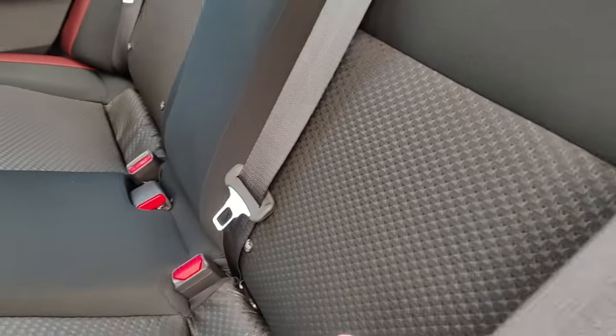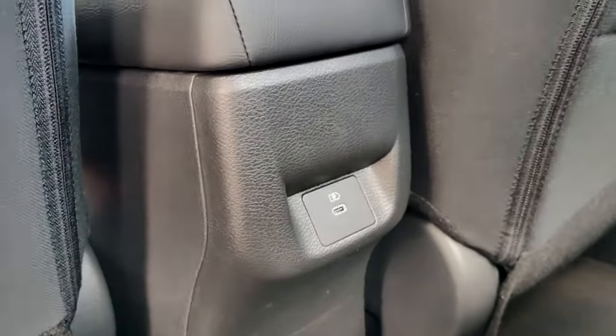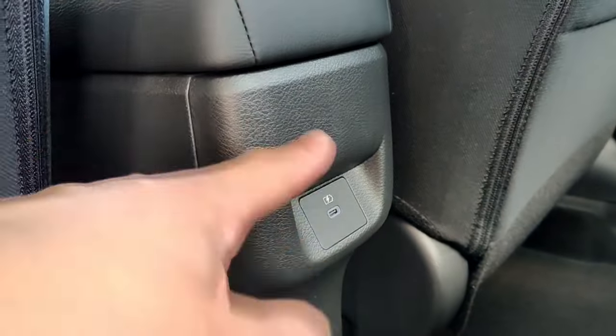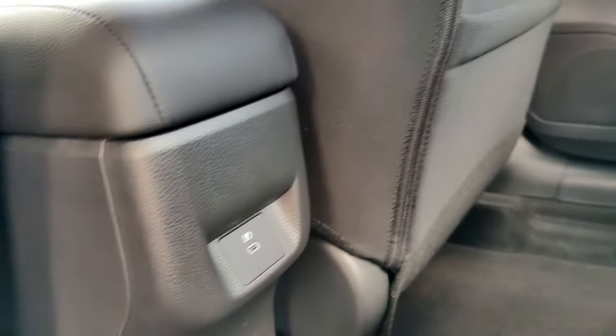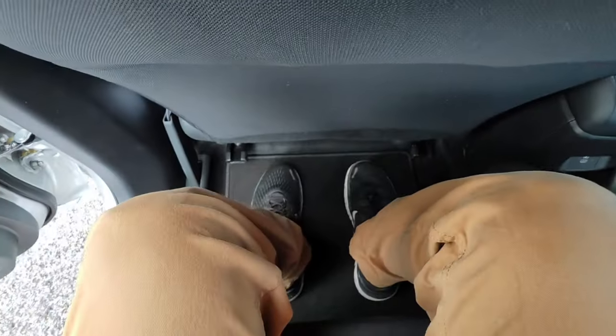It does have the three-way seatbelts. Nice clean carpet. It does have a USB Type-C port for the passengers — not a USB-A. I really wish there would be both a USB-A and C port, but I guess they're kind of going in that direction.